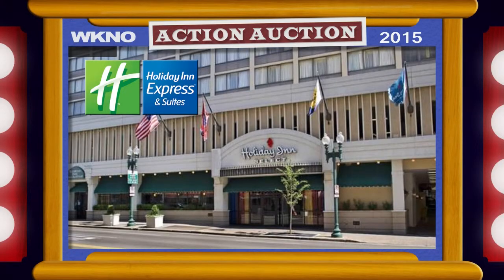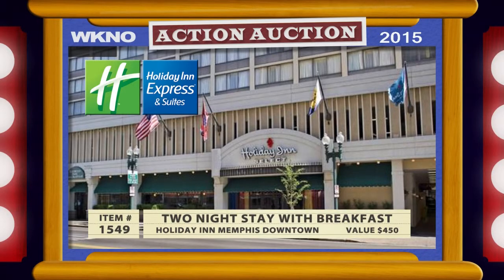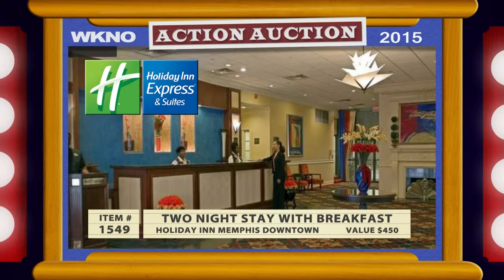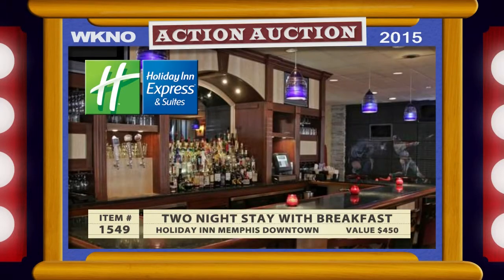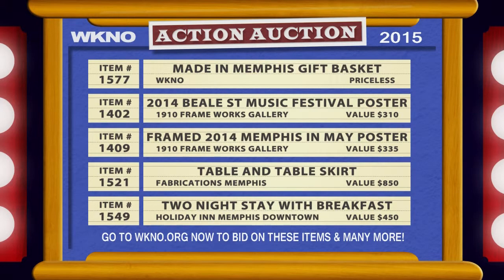Peruse the list of items online and you'll find a number of exciting dinner and entertainment deals for downtown Memphis. If you want to make it a whole Memphis weekend, we have two nights' accommodations at the Holiday Inn downtown Memphis. That includes breakfast. The Holiday Inn downtown Memphis has everything you need to unwind. The value of this item is $450. You'll find many more great Memphis items up for bid online at wkno.org.